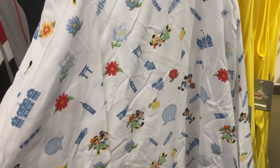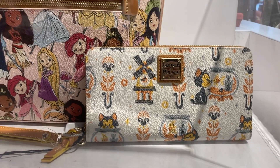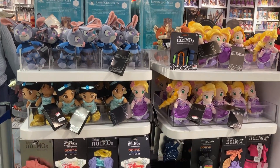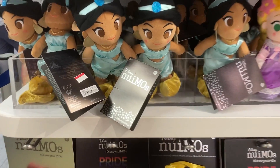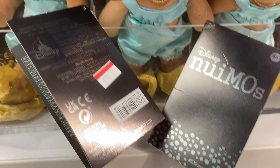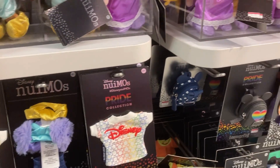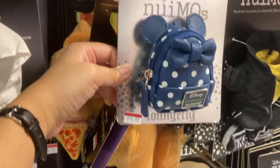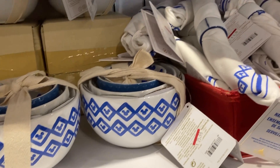For $54.98, you can get this Epcot skirt. They also have some nice purses and wallets. They have these Neumol figures, especially this Jasmine right here. For $14.98, you get Princess Jasmine and you get to dress her up however you like — give her a little Mickey Mouse backpack or some of these kitchen sets.